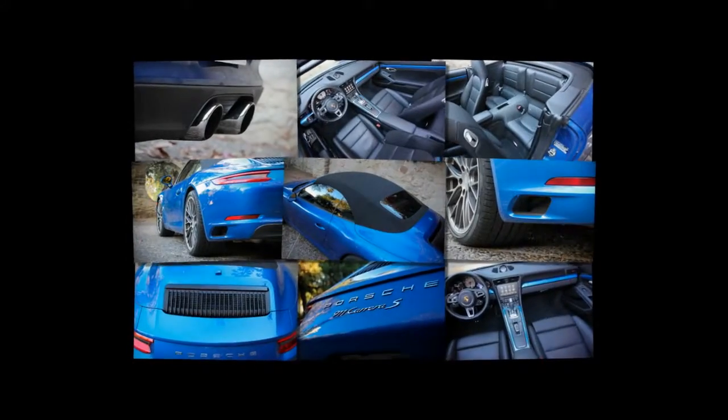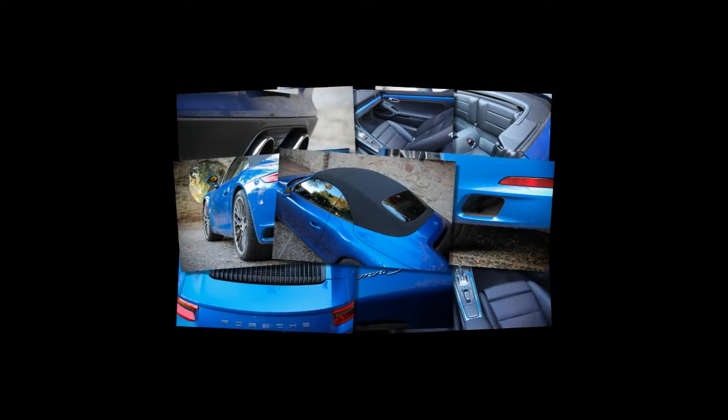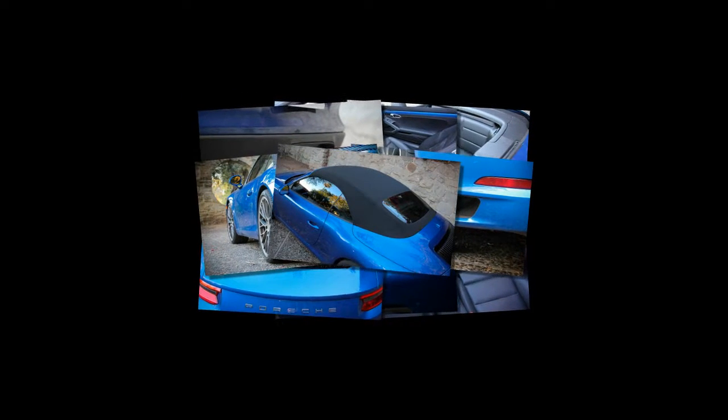Questions answered. Funny that he of all people should ask, since about four years ago we tested a Guards Red 2013 991.1 Carrera S Cabriolet with the seven-speed manual transmission that literally could have been his exact car — sans the blonde.